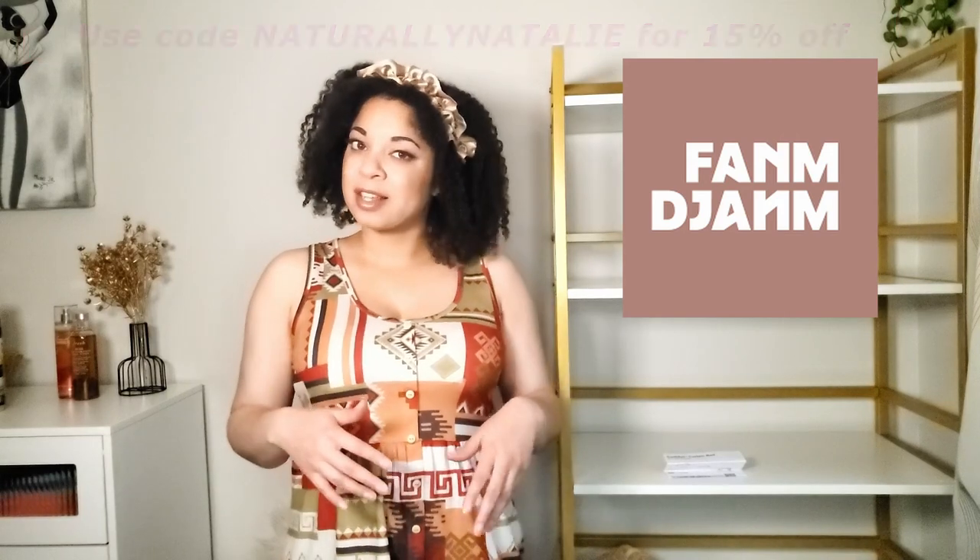The coupon code is just naturally Natalie, all one word — you can get 15% off your purchase if you use my code. This is one of their many adorable products, this is their crown ruche headband. I have a couple of their headbands and some head wraps. Let me know if you guys want me to show you a head wrap hair accessory haul. If you are looking for a good brand with satin headbands, headscarves, cotton headscarves, or bandanas, definitely check them out.